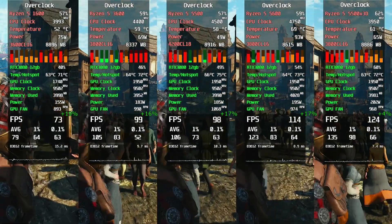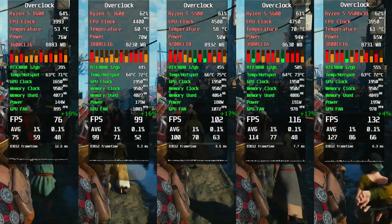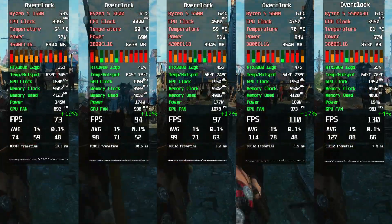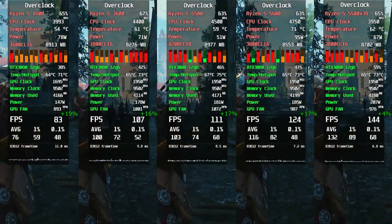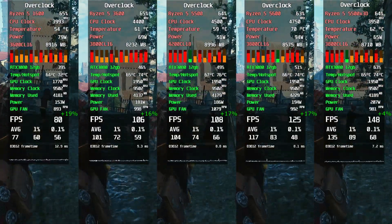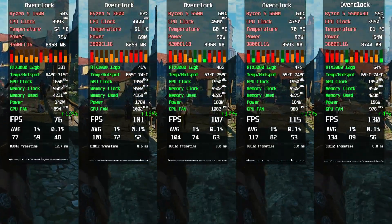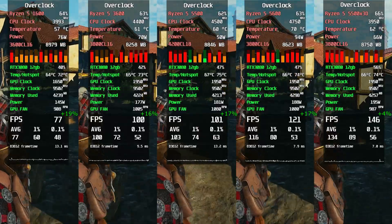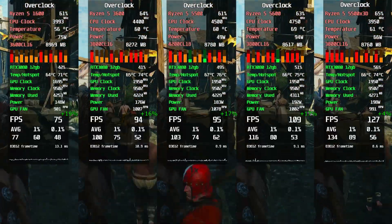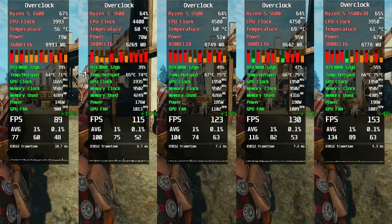The Witcher 3 overclocked. The 5600 couldn't catch the 5500X3D. Still, FPS in this game is high across the board, so it's not really a big problem — the game runs smoothly on all CPUs tested, even the weakest one. If you enable ray tracing and head to Novigrad, though, performance will tank badly even on the Ryzen 5500X3D, but that's another story.